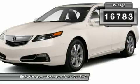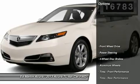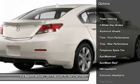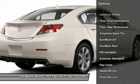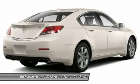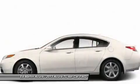This vehicle has less than 20,000 miles. Here are some of this vehicle's great options: power passenger seat, steering wheel audio controls, CD changer, adjustable steering wheel, power steering, cruise control, four-wheel disc brakes, aluminum wheels, floor mats, keyless entry.